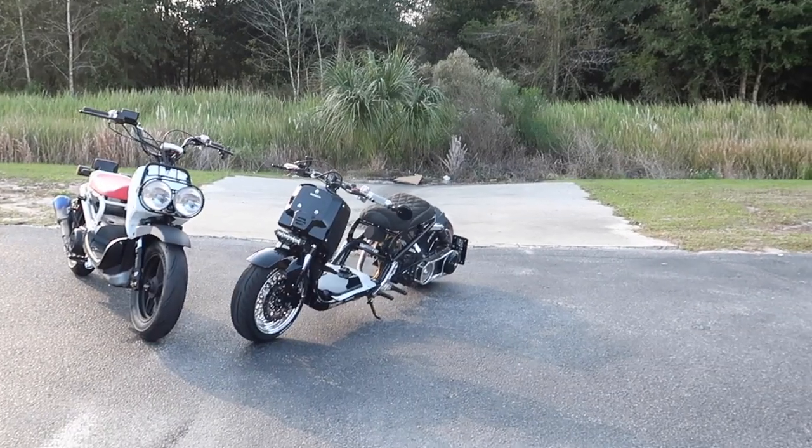Welcome back to the Burnout Bobby YouTube channel. This is 'This Versus That' scooter edition. I know y'all have seen the Hoonigan videos — we had to bring it out. There's been a constant battle going on in the shop between two vehicles, so we're here to settle it right now.